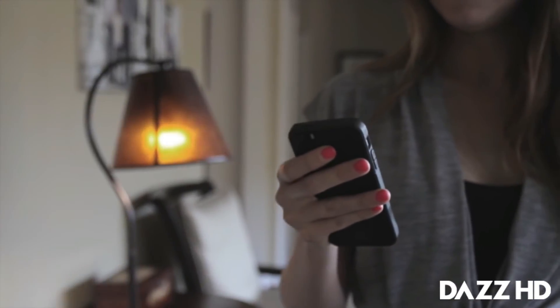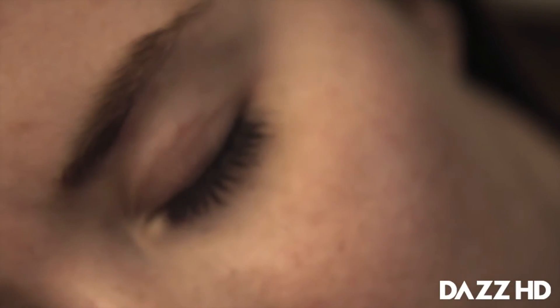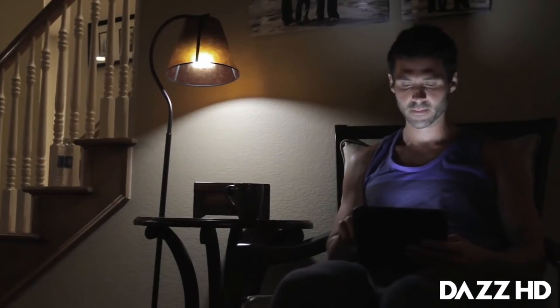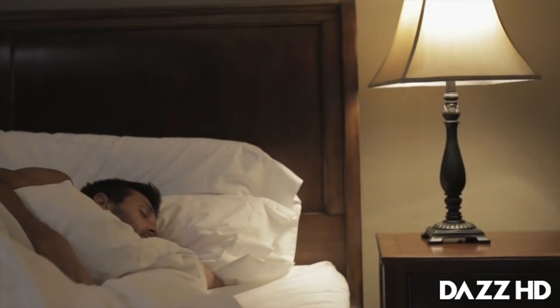It's really easy to use: simply replace your current bulb, download the app, and it connects automatically. Set your wake-up time and the next morning the Uplight starts training your body to wake up naturally. There are a lot of other smart bulbs out there today, but none of them are completely dedicated to helping you wake up. You know how sleep doctors tell you not to stare at your screens late at night? The reason is because even the smallest dose of light is enough to keep your body from producing the right hormones at the right time.